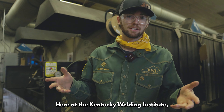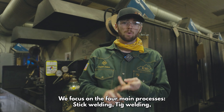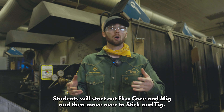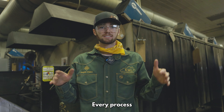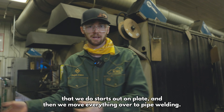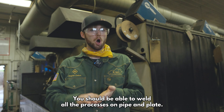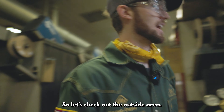Here at the Kentucky Welding Institute, we focus on the four main processes: stick welding, TIG welding, MIG welding, and flux core welding. Students will start out flux core and MIG and then move over to stick and TIG. Every process that we do starts out on plate, and then we move everything over to pipe welding. When you finish KWI, you should be able to weld all the processes on pipe and plate.